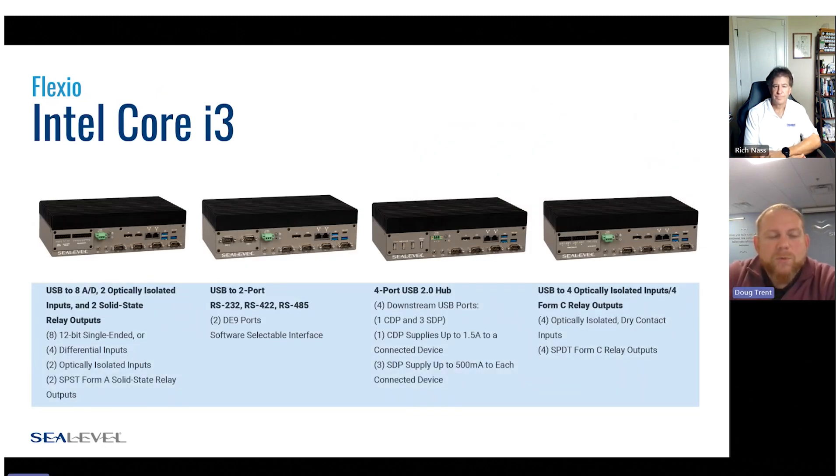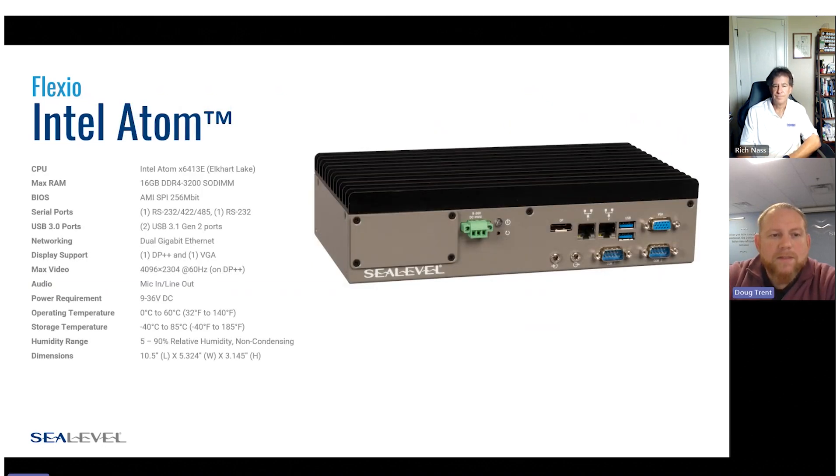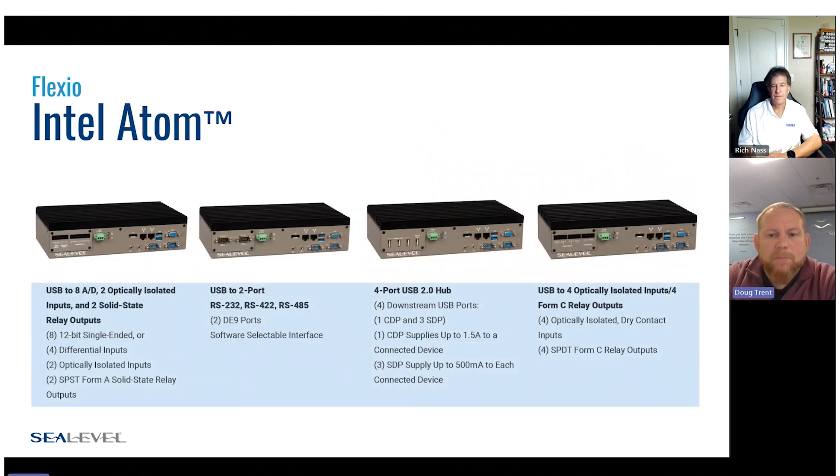You're going to see the four different build options within the i3 series, with that faceplate now populated in each picture: analog and digital IO, serial expansion, USB hub, and digital inputs and outputs. Depending on the application, we have a computer that will likely fit very well. The Intel Atom series is very similar — very similar IO mix, slightly less populated due to the Atom's capabilities, no USB-C, and a couple fewer serial ports — but the same overall enclosure with identical mechanicals.